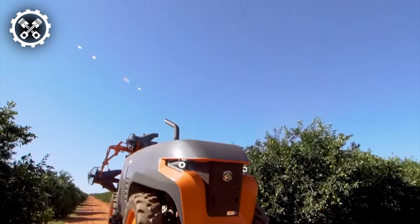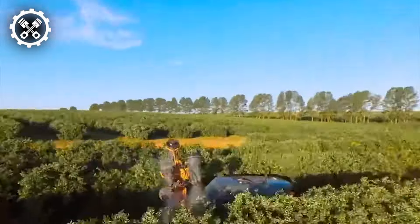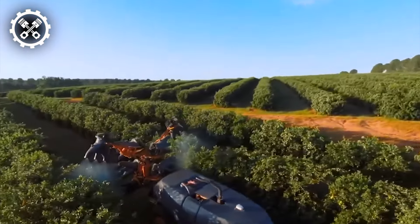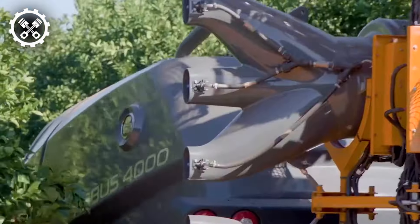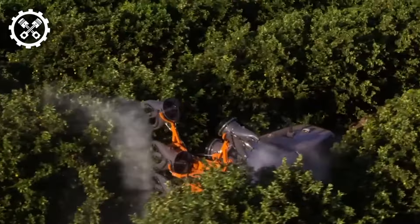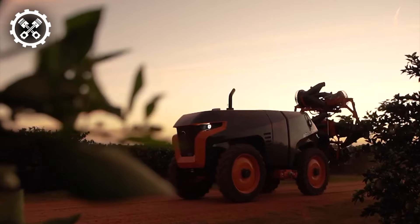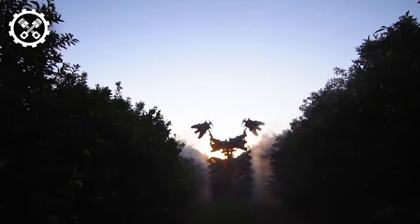Presenting the Orbis 4000 self-contained sprayer, meticulously engineered for precision spraying operations. Leveraging laser scanning technology, it guarantees optimal application efficiency. By precisely measuring plant dimensions and proportions through laser scanning, the device optimally analyzes the surrounding environment, ensuring impeccable spraying accuracy.